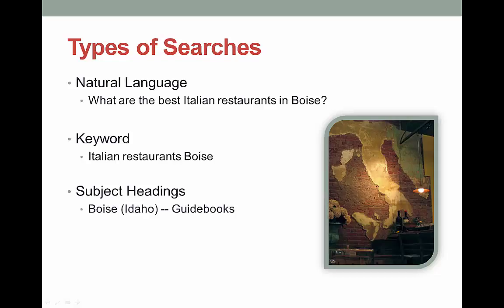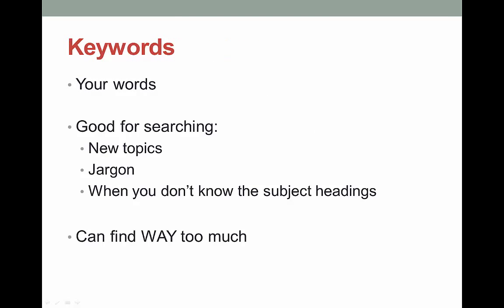Subject headings are terms that have been assigned to a source by a human. You don't use subject headings in Google, but they can be very useful when searching library databases. Generally, these are not like normal language — they tend to be more formal and kind of strange. We are going to focus on just keywords and subject headings since few databases use natural language. Keywords are words that you come up with, and most library databases allow you to search using keywords as well.